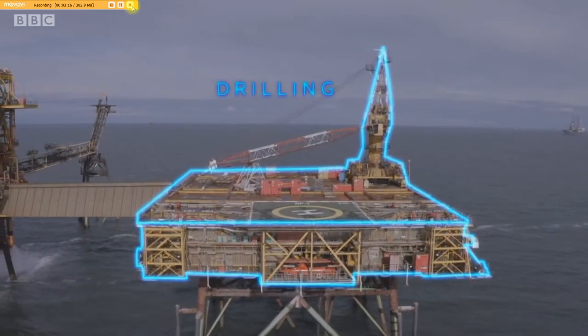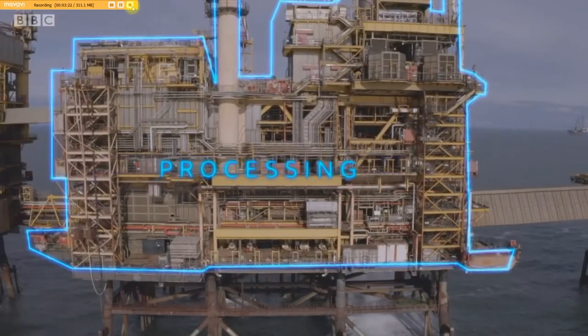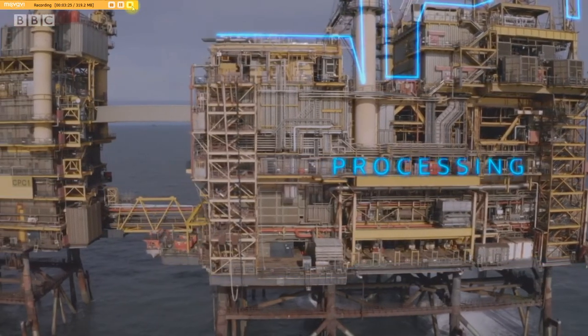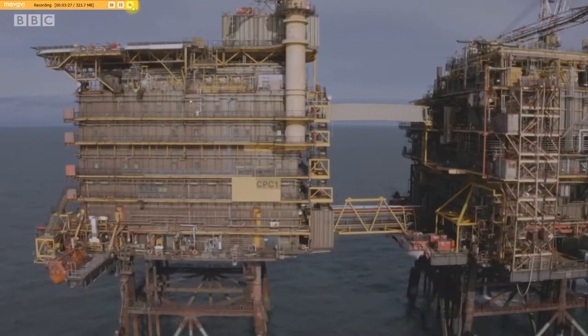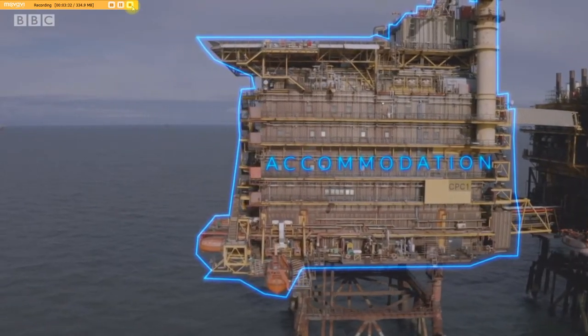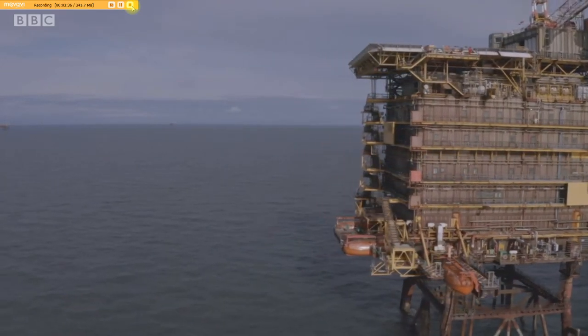This is Spirit Energy's central production platform and the hub for its Morecambe Bay operation. The complex is huge. The sea is around 100 feet deep here, and the platform has a combined weight of more than 58,000 tonnes. It's split into three distinct parts which are connected by walkways. The drilling platform is where the gas is extracted from the seabed. The middle platform is where the gas is processed before being sent back to shore. And the third structure is where the staff live. They work two weeks on, three weeks off, so this is their home where they eat, sleep and spend their downtime.